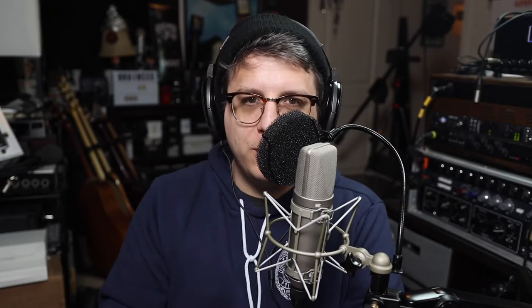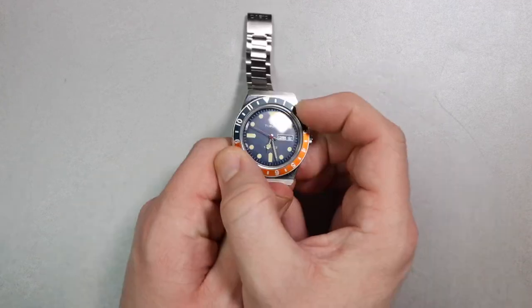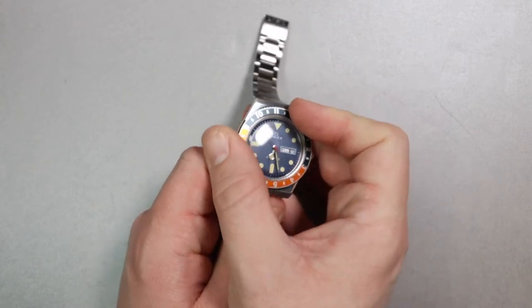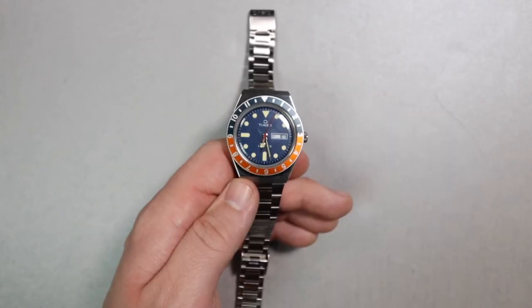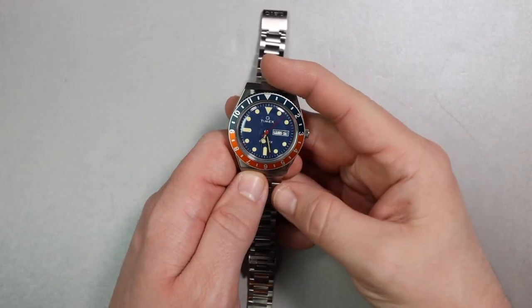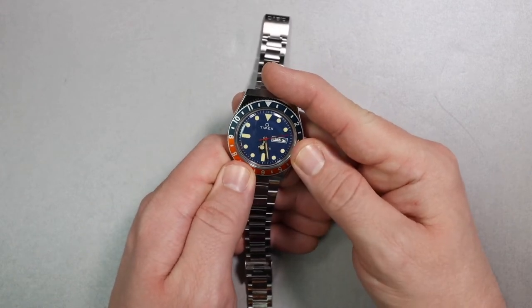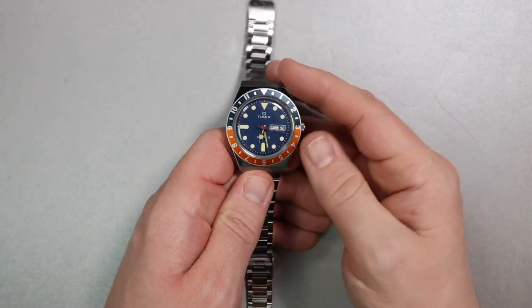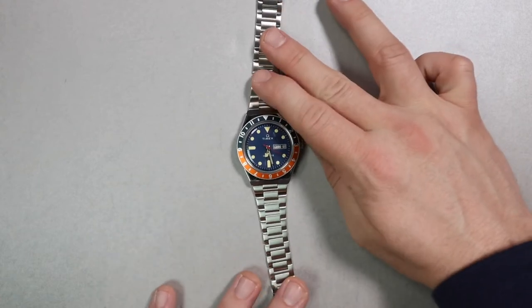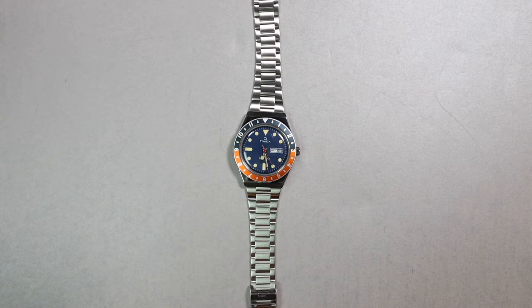Next up is my conspiratorial watch, the Q from Timex. This is a quartz, not diver, but diver style. It has a 12-hour bezel so you can set a second time zone. It has a day-date complication. It says Q right on the dial — so if you're into conspiracies like QAnon, or you really like James Bond, or you like quartz watches, it does all of that. It is a little bit lackluster in the water resistance at 50 meters, so you're not going to be diving with this, but for everyday wear it's going to be fine. I really like the blue dials and the off-white indices.